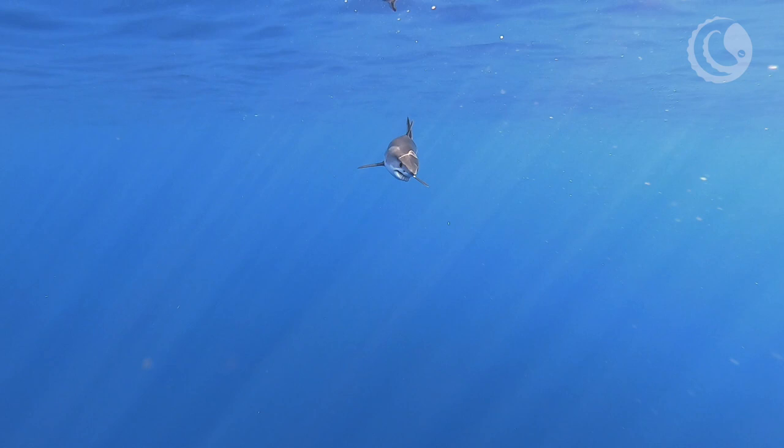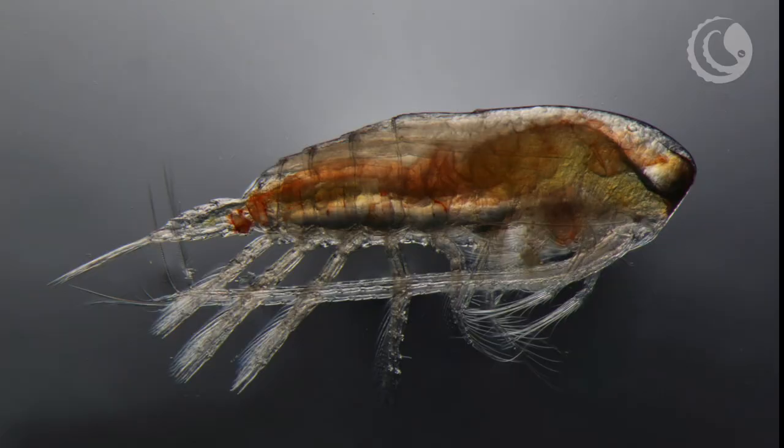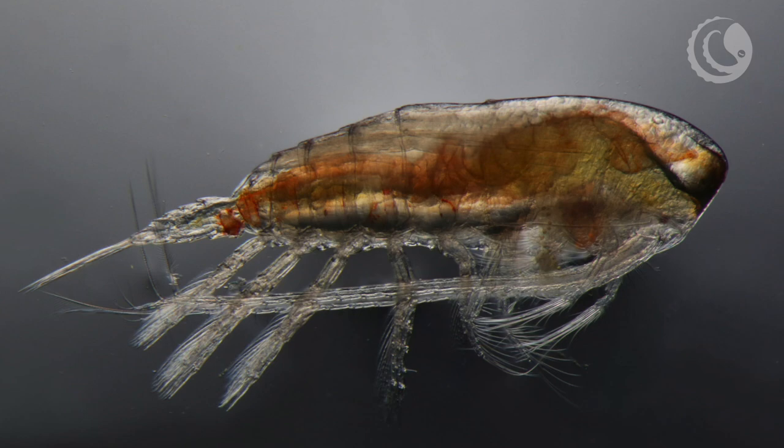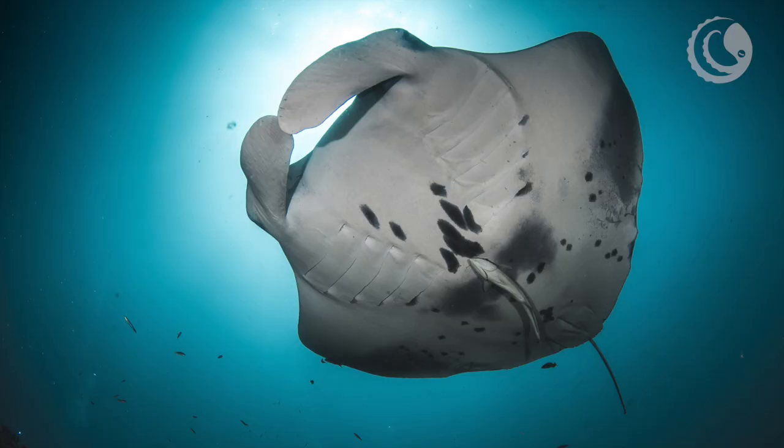Hey everyone, I'm just responding to some comments I got on the little traily bits on the mako shark that I posted recently. Those are parasites called copepods, tiny shrimp-like animals that live their entire life in a parasitic relationship on the shark.